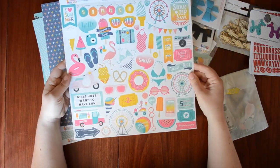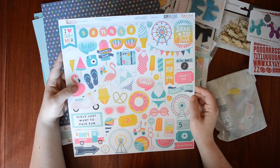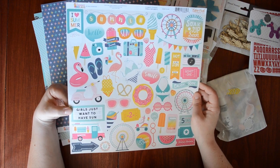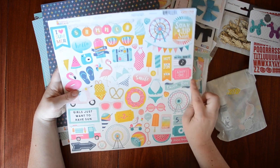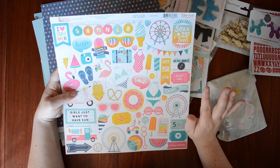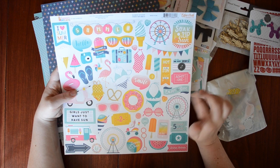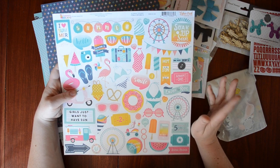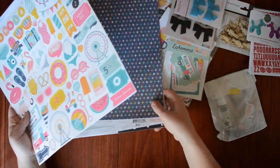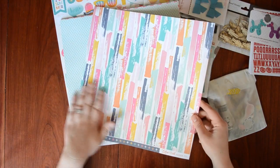I got the 12 by 12 sticker sheet element stickers for Summer Dreams — again just super fun. 'Girls just want to have sun' — that's cute. 'Ticket,' 'enjoy the ride.' There's a little amusement park, actually two kinds: one that has a ferris wheel and then there's Heritage Park, which also has a kiddy ferris wheel. So those will definitely get used.